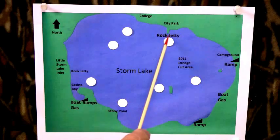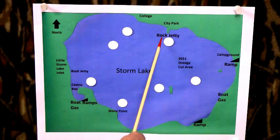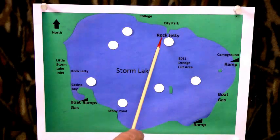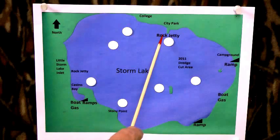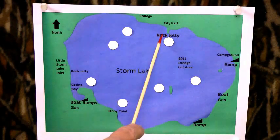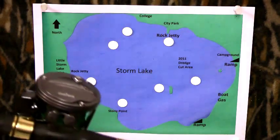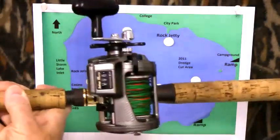If you're shore fishing in the summertime, you can fish off this jetty — it's real good. Just cast out real far with a slip sinker, a hook, and a minnow, and let it sit on the bottom. The fish will run with it. You won't know whether you're going to catch walleye or catfish, but it's really a great place to fish.